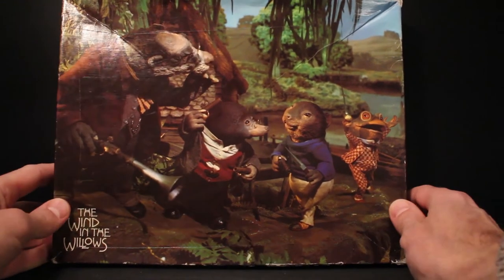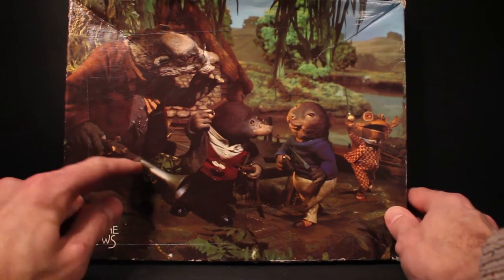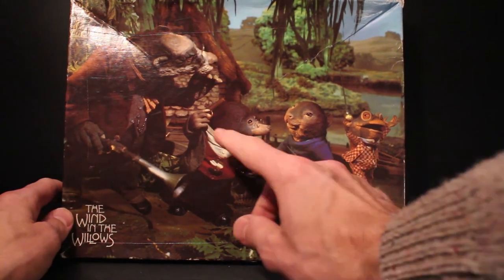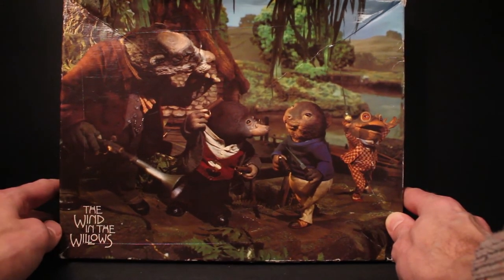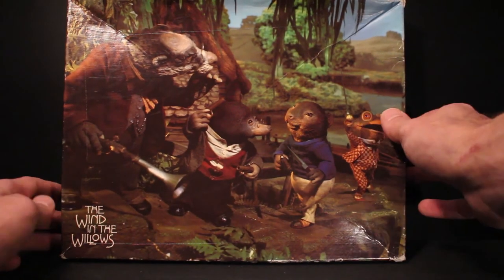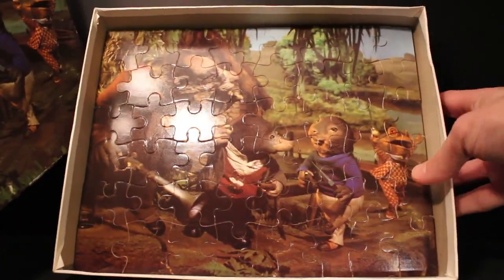Here's the final one — number four. Nice to see Badger here with his blunderbuss, all the guns — this is obviously the scene where the four of them are heading off to Toad Hall to fight the weasels. Nice seeing Toad with his sword there. And then we've got the puzzle inside. Really really lovely.